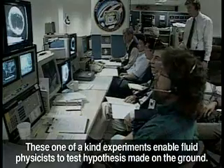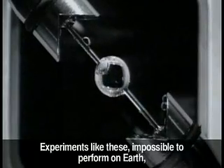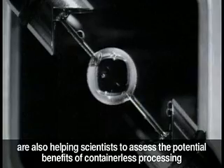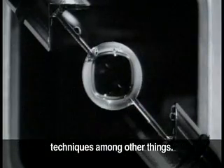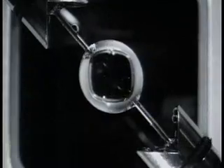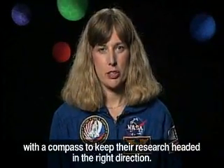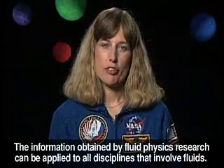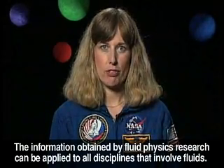These one-of-a-kind experiments enable fluid physicists to test hypotheses made on the ground. Experiments like these, impossible to perform on Earth, are also helping scientists to assess the potential benefits of containerless processing techniques, among other things. This important part of the research process provides scientists with a compass to keep their research headed in the right direction. The information obtained by fluid physics research can be applied to all disciplines that involve fluids.